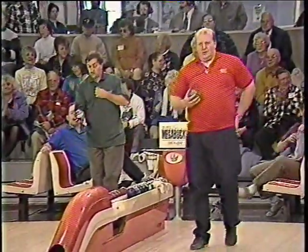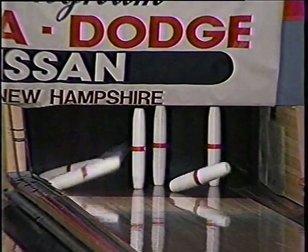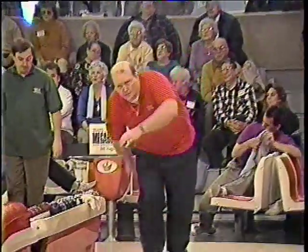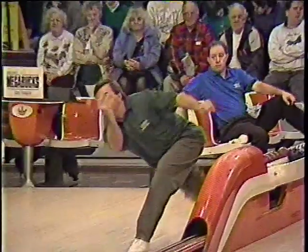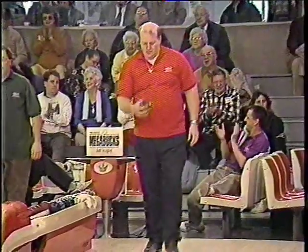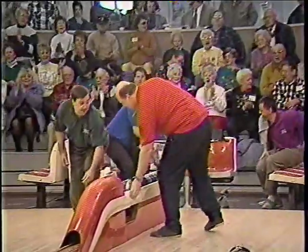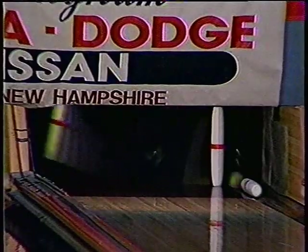Ed Massey was in first place after game one, but this is the way it can happen on Candlepin Skins — you go four boxes without a mark and a lot of things can change. He could be in third at the end of this box. Big ball for Rich Hallberg — light hit but he got away with it. Eight on his double strike, but a difficult four-eight left — two pins you knock out with a half whistler to the left. Ed Massey with a great one — what a shot! You don't see it made that way that often. All the way across for the 10-pin.